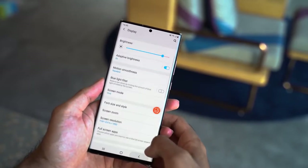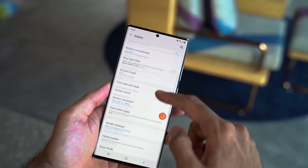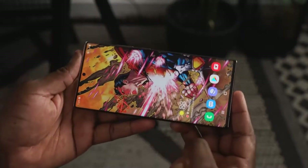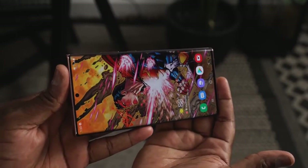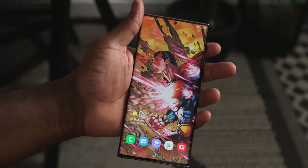This is an adaptive display, which means when you're reading a magazine it runs at about 10Hz, when you're watching a movie it's at 24Hz, and when you're gaming you can go all the way to 120Hz. The touch sample rate is 240Hz, so you're going to feel very smooth motion when using this display.